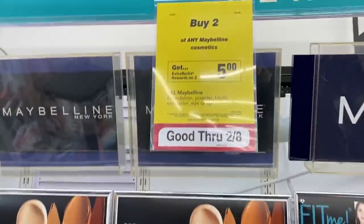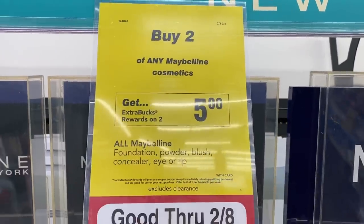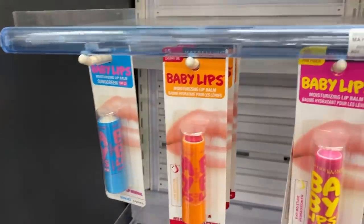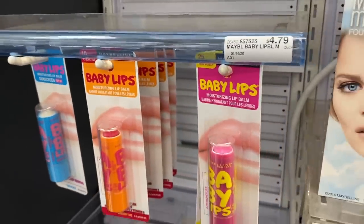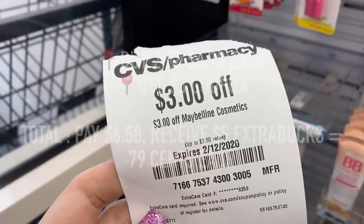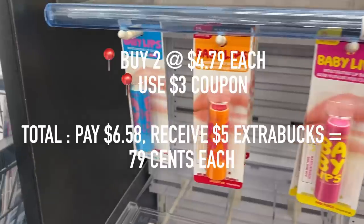First we're going to see Maybelline Cosmetics. Right now, if you buy two, you'll receive a $5 extra buck. I'm going to go ahead and look for two of the cheapest products, which just so happens to be these Baby Lip Lip Balms — they are priced at $4.79. I also have a $3 off coupon from the CVS coupon machine. So after that coupon and the extra bucks are applied, they're going to be $0.79 each.